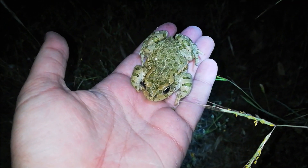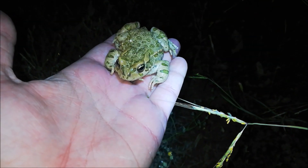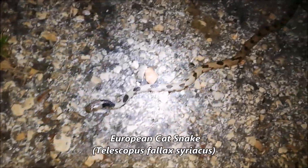It's Bufotes viridis — the European green toad. These guys are common around here; they live in dry burrows underground. And I just found a beautiful European cat snake crossing the road — check this out!